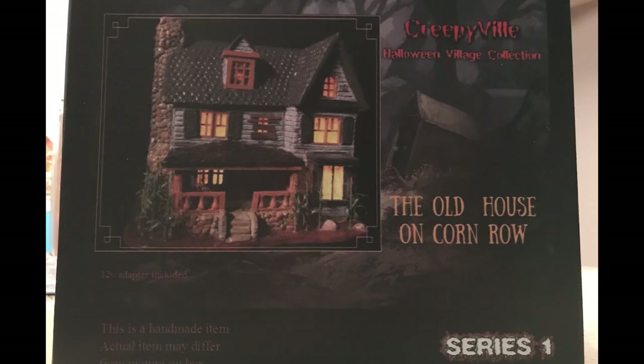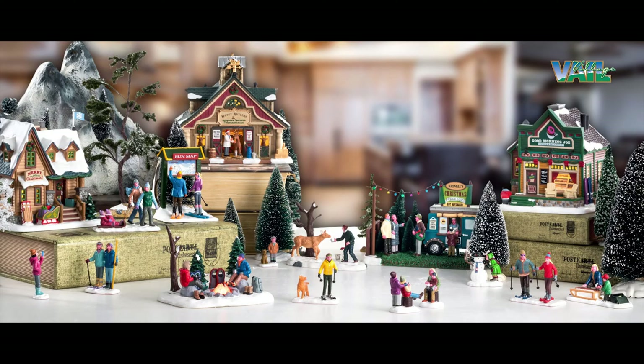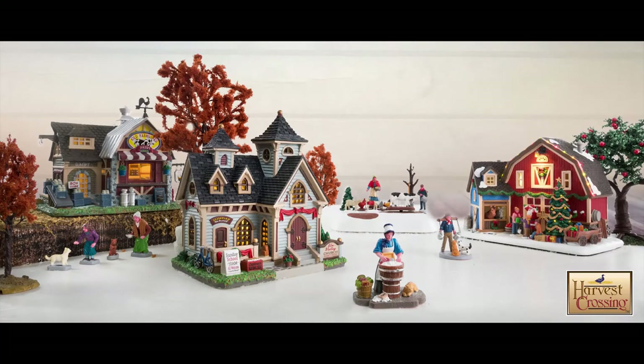Hey guys, Doug here — Spooky Villages. I have a special review for you today — my last Halloween building of 2017. As I mentioned in my news video, once we get past Halloween, I'll be doing harvest and Christmas buildings in November and December. Once 2018 rolls around, I'll be back to Halloween stuff, especially when companies start announcing their new releases.